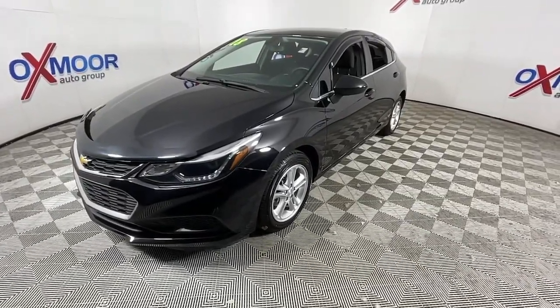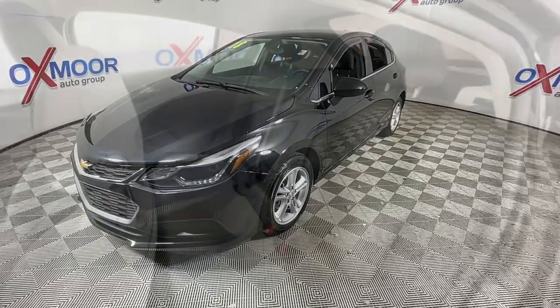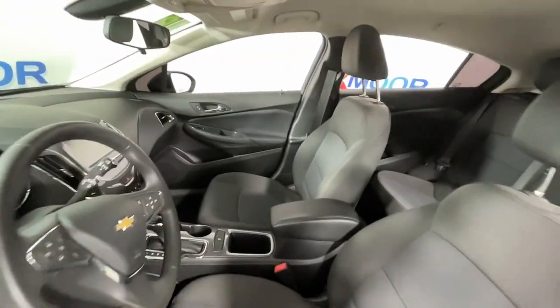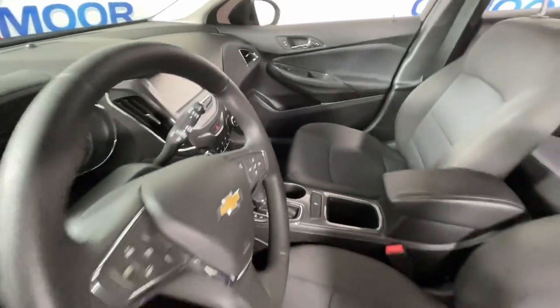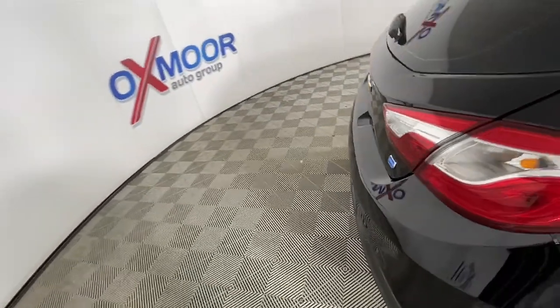These are just some of the great options this vehicle comes with: heated driver's seat, keyless entry, keyless start, power driver's seat, electronic stability control, heated front seat, aluminum wheels, intermittent wipers, tire pressure monitoring system, and trip computer.